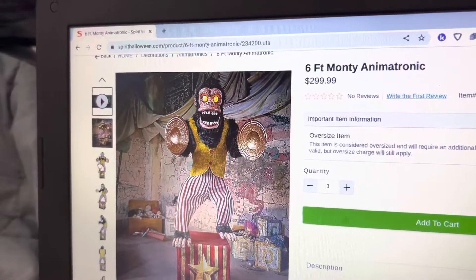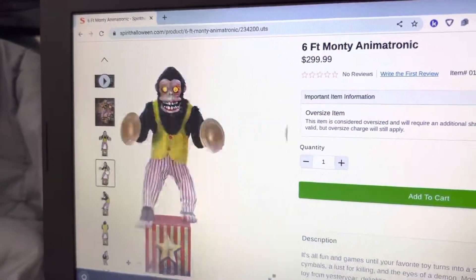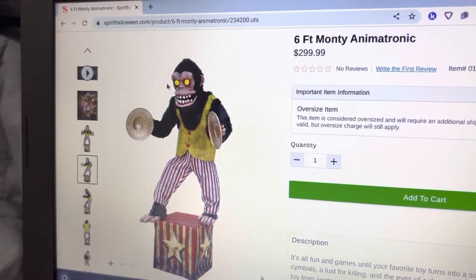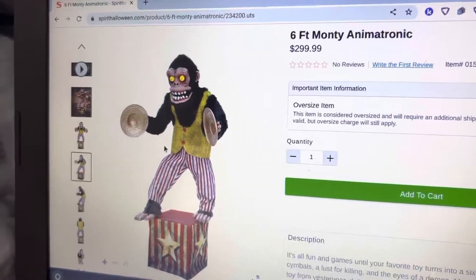Overall, this is definitely a very unique prop — we have never gotten anything like this from Spirit. I think the symbol monkey concept is really, really cool, and I really like that they did this and I think they did a good job with him. He looks very, very cool, and I think his face is really creepy.